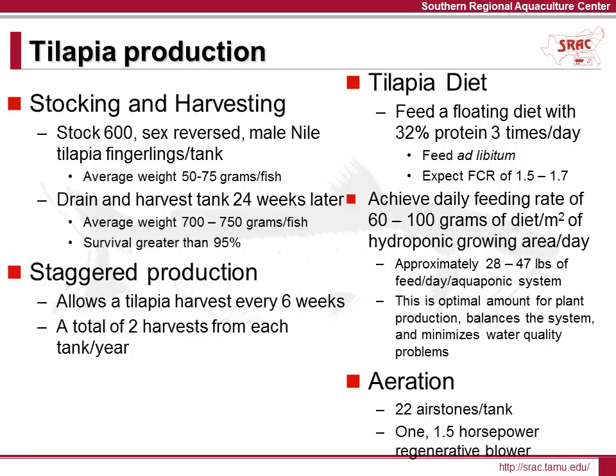For the aquaponic system, the management strategy for tilapia production is to stagger the fish production tanks. Staggered production results in regular harvests for market and creates a steady supply of nutrients for the hydroponic plants throughout the year. Every six weeks, a specific tank in the system is harvested and restocked with fingerlings. Over a one-year period, each tank is harvested twice. The fish stocked are sex-reversed at a young age to produce male fingerlings, which grow faster than females and prevent reproduction in the system. After 24 weeks in the tank, fish are harvested with a final individual weight of approximately 1.5 pounds and a survival rate greater than 95%. Towards final harvest, fish biomass can approach one half pound per gallon.